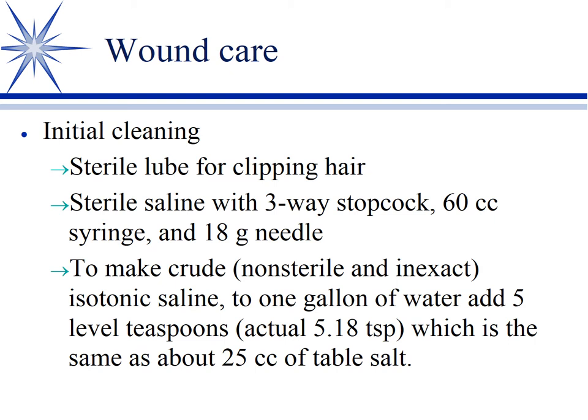Instead, lavage with solutions — sterile saline is hard to beat. Take a liter bag of sterile saline, put an IV line on it, hook a three-way stopcock on the end, and attach a 60 cc syringe with an 18-gauge needle. Use the stopcock to fill the syringe and squeeze as hard as you can — that jet of saline provides about the right pressure to clean the wound effectively. Keep repeating until the wound is thoroughly lavaged.